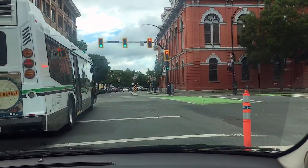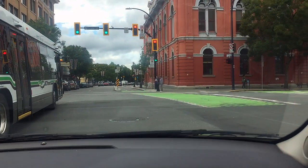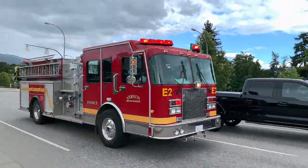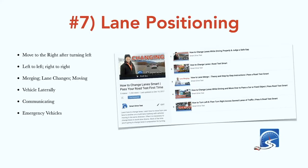The first reason that you will not be successful in your driving test is you do not have good control of the primary controls of the vehicle. The second reason is lane positioning — you are not able to hold the vehicle in the lane. You're bouncing off the fog line, bouncing off the center line, or you're not sitting in the center of the lane — you're either too far right or too far left.